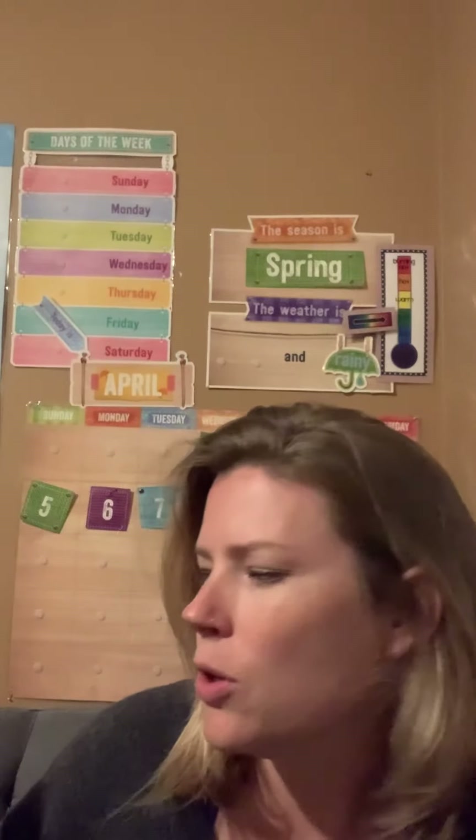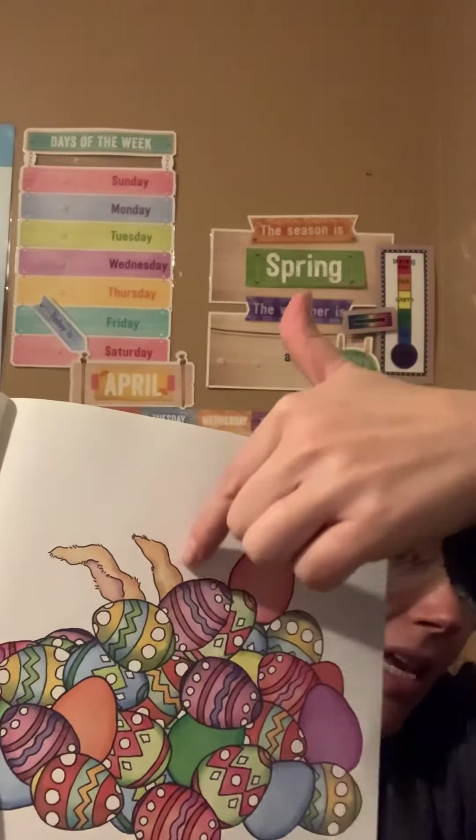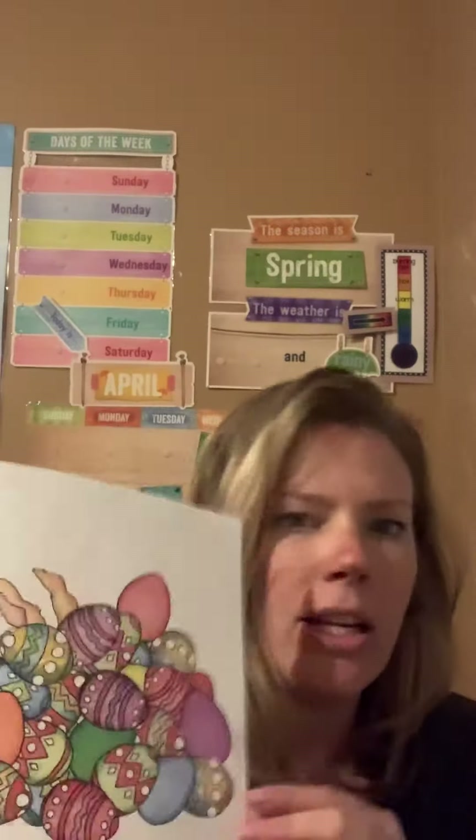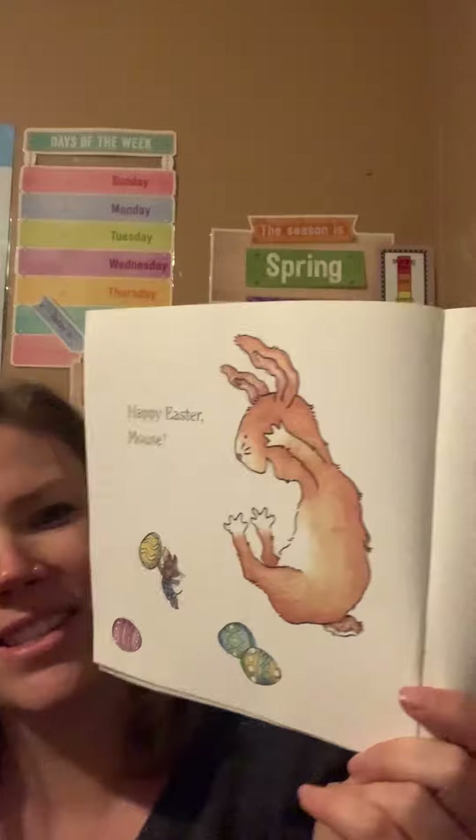He looks around. Who's hiding all these eggs? What do you see sticking up from behind the eggs? Can you make a prediction? What do you think it is — who is it actually? It's Bunny! Happy Easter Mouse!